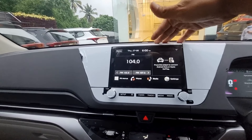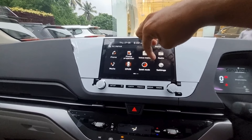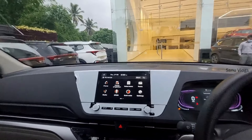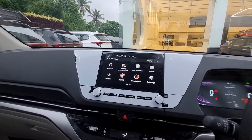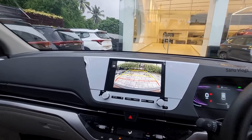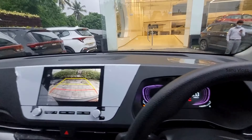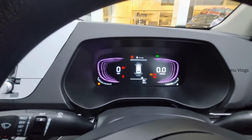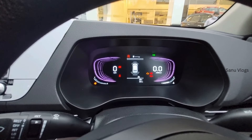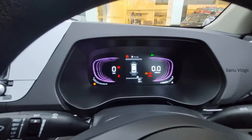There is an 8-inch infotainment screen with clarity camera and touchscreen. There are two speakers and a reverse camera. We have a parking sensor display in the instrument cluster, with both reverse and front parking sensor indication.